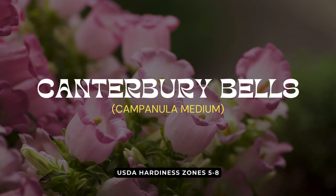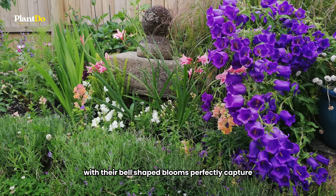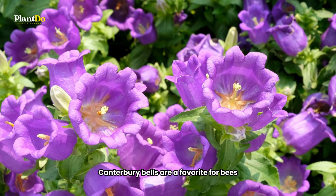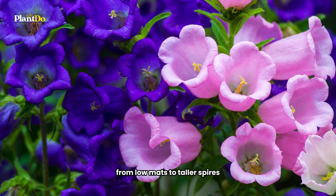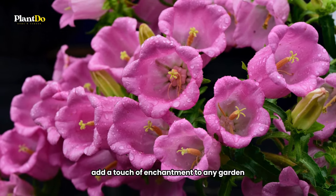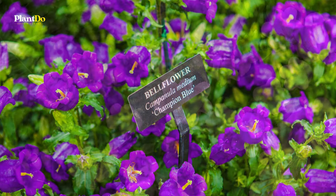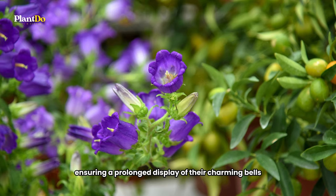As we wrap up our tour of cottage garden plants, let's admire Canterbury bells, or Campanula. These classic British garden flowers, with their bell-shaped blooms, perfectly capture the cottage garden's whimsical essence. Canterbury bells are a favorite for bees and are known for their role in producing sweet honey. They come in a variety of forms, from low mats to taller spires, consistently blooming in shades of lilac blue, pastel purple, or white. These plants are fairly easy to care for, being either annual or perennial. Regular deadheading after the summer bloom promotes a second flowering period, ensuring a prolonged display of their charming bells.